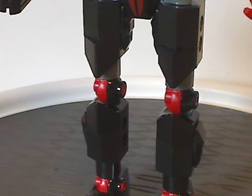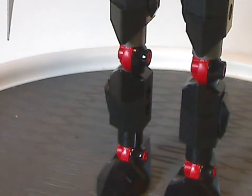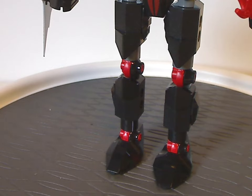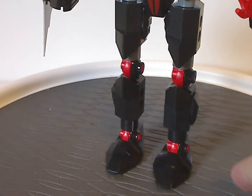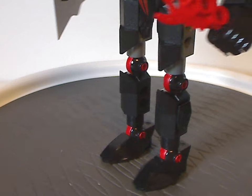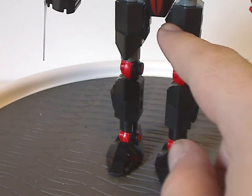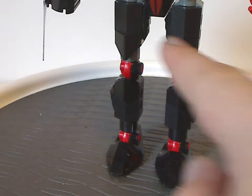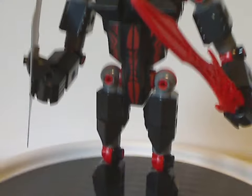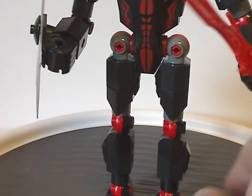And onto the legs. All the same as the other knights, but instead of nice smooth pieces, it has jagged slope bits — probably to make him more prickly and fit with his evil theme. Same thing as Santus also had, with the leg pieces on the inside rather than the outsides.